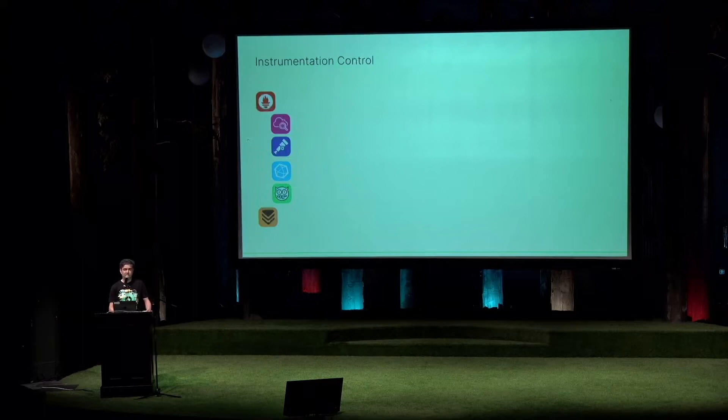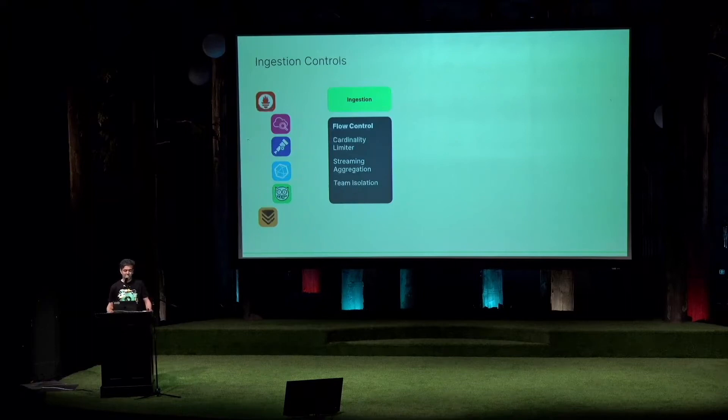But we don't think that's enough, because you really need control mechanisms across the pipelines on things like ingestion. For some of this high cardinality data, you need streaming aggregations, or the ability to understand which team or app caused it through team isolation. We really need those levels of levers to be able to manage and run these data sets.